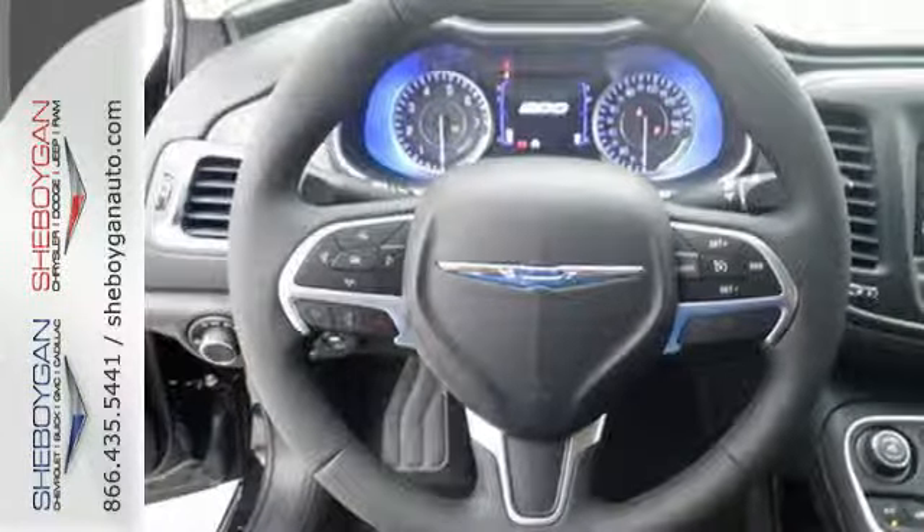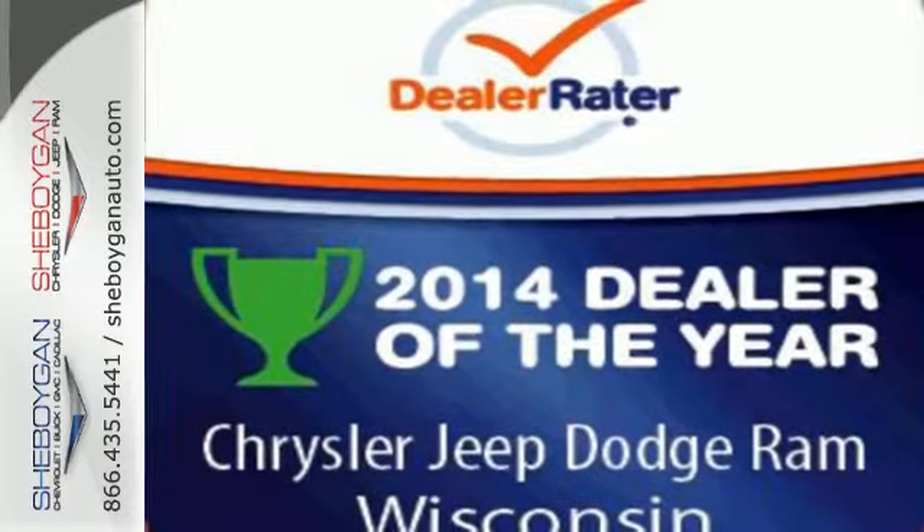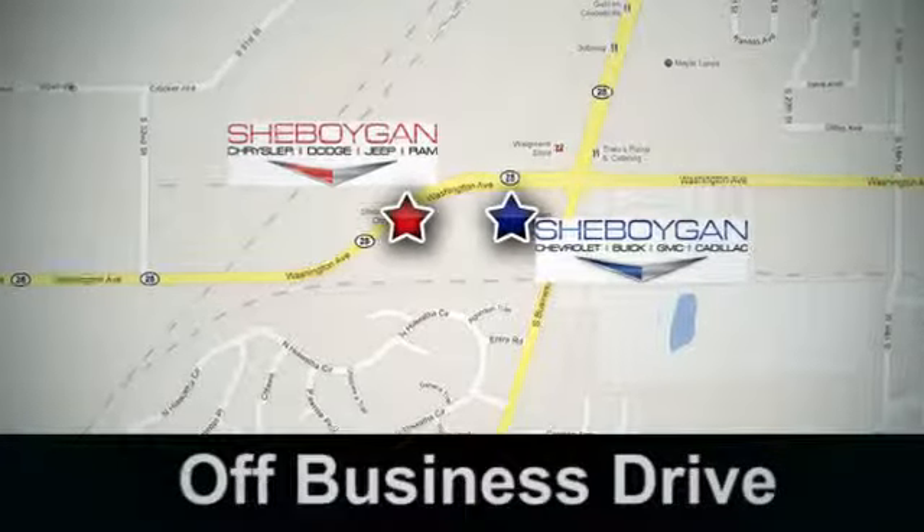Make it yours today. Drive home the power and protection of this Chrysler 200. Come see us today at Sheboygan Auto — 8 brands in one location, off Business Drive in Sheboygan, Wisconsin.